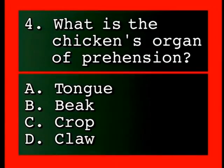Question: What is the chicken's organ of prehension? A, tongue; B, beak; C, crop; D, claw.